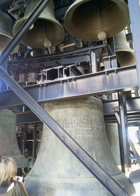The carillon was a gift from the British government to the people of Australia to commemorate the 50th anniversary of the national capital, Canberra. Queen Elizabeth II officially opened the National Carillon on 26 April 1970.